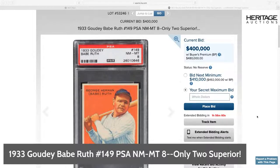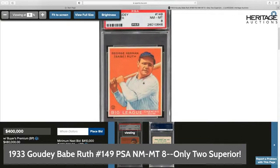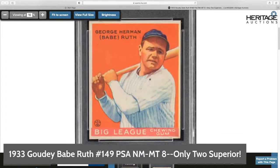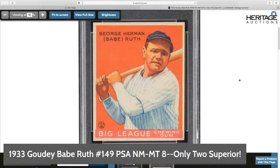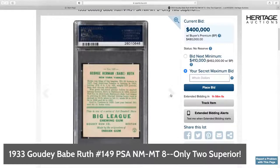This is number 149, a PSA Near Mint to Mint 8. There are only two superior to this example — a favorite among all collectors, one that all collectors try to have in their collection. Estimate on this one is $750,000, currently at $400,000. PSA has over 1,000 submissions of this card, and only two have ever rated higher. For the high-level collector, this is the kind of card that will elevate any collection.